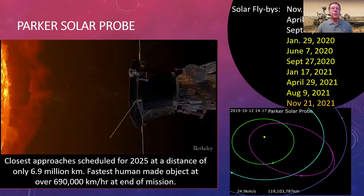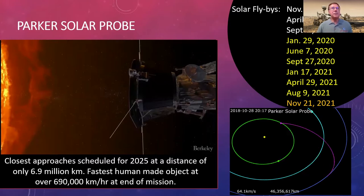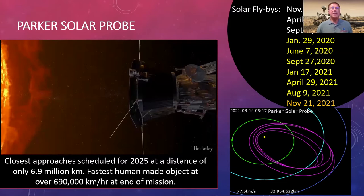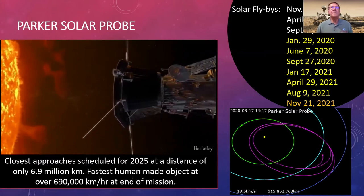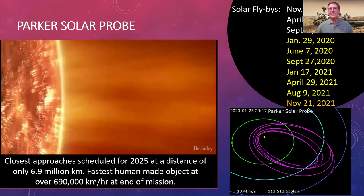Parker Solar Probe starts out near Earth, passes Venus, and uses Venus to progressively change its orbit and get closer and closer to the sun. The distances from the sun to the spacecraft have been steadily growing shorter. From launch through September 2019 it was greater than 20 million kilometers from the sun's surface. From 2020 to August of this year it's been between 10 and 20 million kilometers, and starting in November it will be under 10 million kilometers. For perspective, Mercury is about 67 million kilometers from the sun.